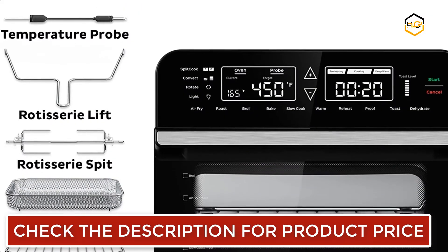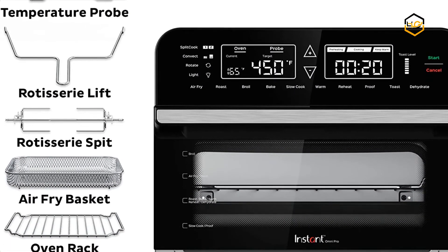This innovative split cook feature lets you run two cooking programs or temperatures in sequence for perfect results.